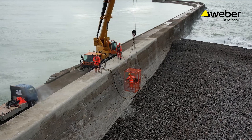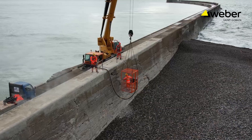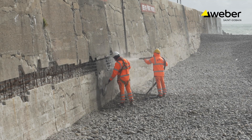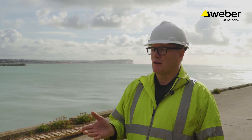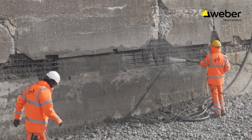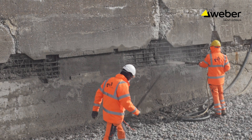Working in marine environments you're working with the tides, so the time element is very critical. The advantage of this product is that it sets very quickly. One to two minutes you've got your initial set, and within 15 minutes the tide can come in, wash against the product and not scour the product at all. The other advantage is it's very resistant to chloride absorption, which is essential in this type of environment.